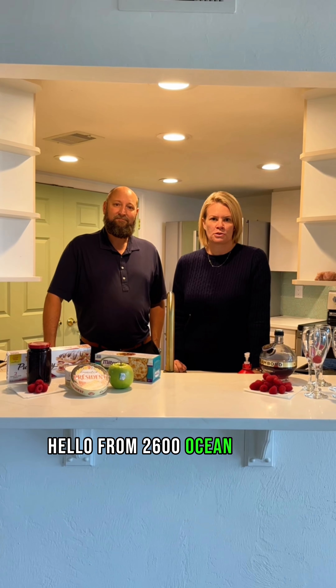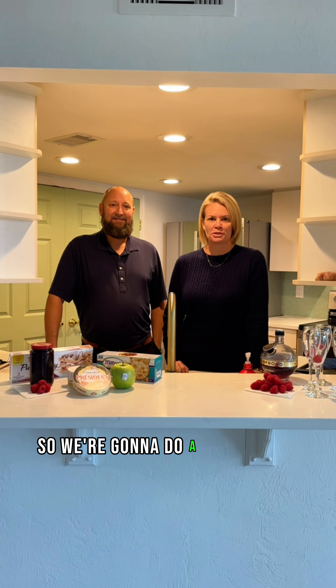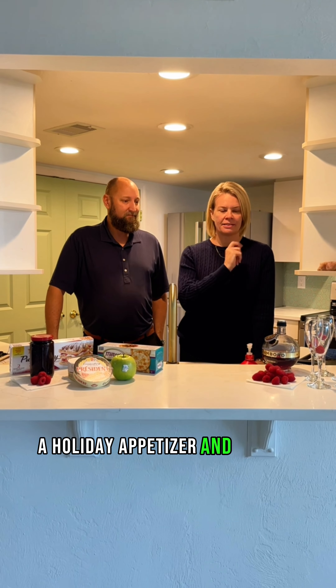Hello from 2600 Ocean Shore Boulevard. We are here for an episode of Realtor Chef. We're going to do a tour of the property and also a holiday appetizer and a drink.